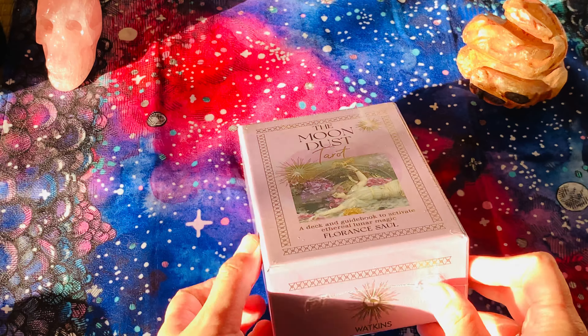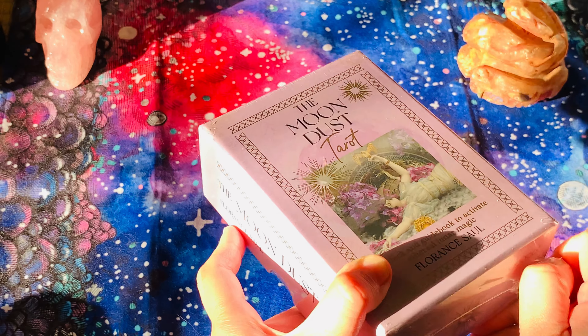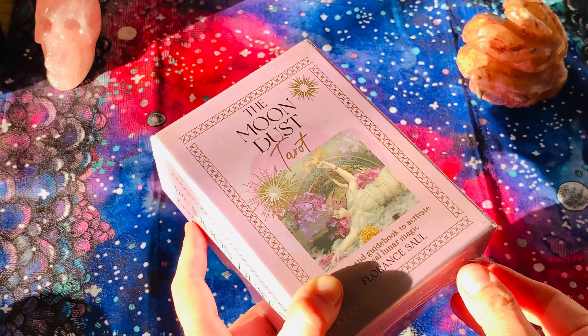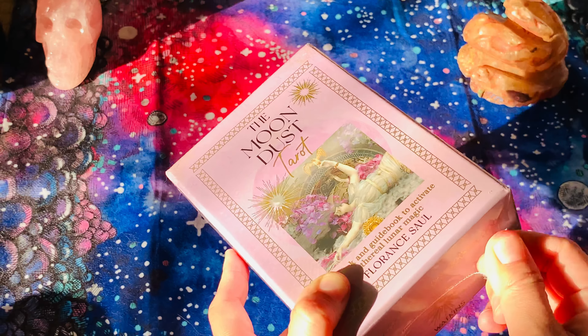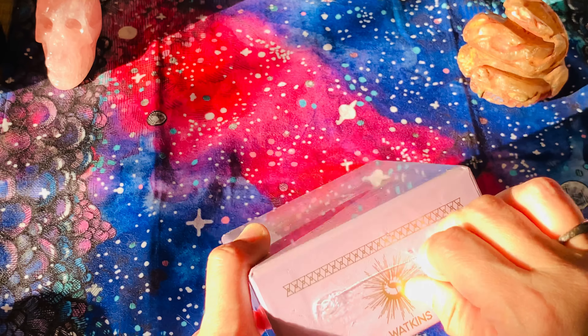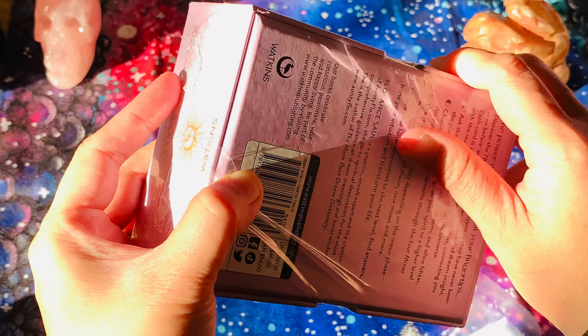Hi friends and friendly subscribers, welcome back to my channel. This is Innerhill Tarot. Today we're going to do an unboxing of this beautiful Moon Dust Tarot by Florence Soule. It comes from Watkins Publishing, so it's a mass market deck.